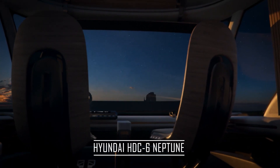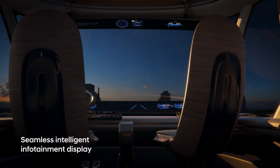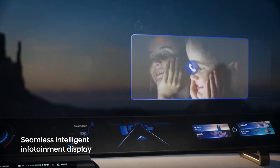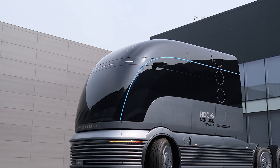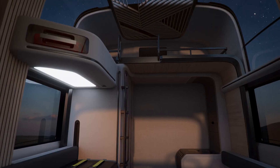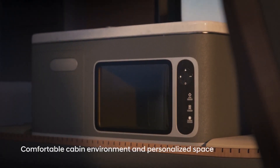The next concept vehicle on the list is the Hyundai HDC6 Neptune. The company unveiled the first rendering images of the HDC6 Neptune concept for a hydrogen-powered fuel cell electric truck. HMC, known for its fuel cell technology leadership with integrated capabilities for the passenger and commercial vehicle markets, will finally reveal its latest truck concept at this year's North American Commercial Vehicle Show in Atlanta.